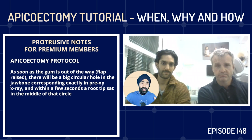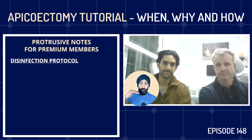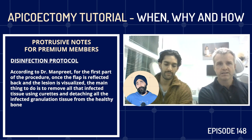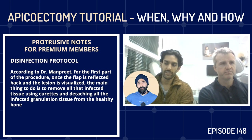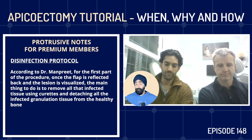At that point, the root-end resection will start. Once you've reflected your flap back and visualized your lesion, your main focus is to remove all that infected tissue. You'll be using your curettes and detaching all that infected granulation tissue from the healthy bone. Sometimes that tissue detaches nicely; sometimes you have to work at it a little bit more. Once you've cleaned the lesion out, you've got a nice open cavity in the bone, which is hopefully nice and solid.